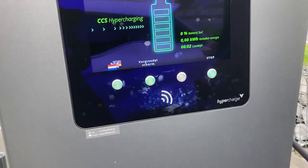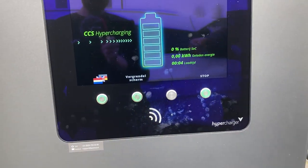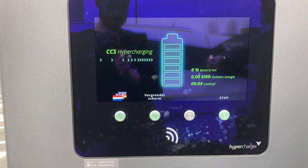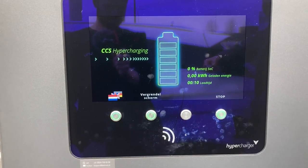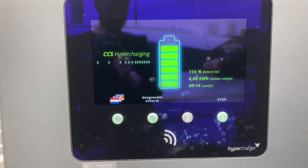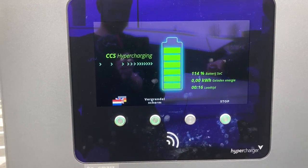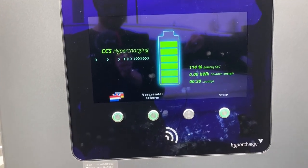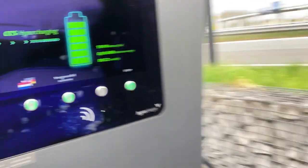Even with the car locked you can still enter the plug — this is very unusual. After unlocking the car it's showing 114 percent. I have no idea what's going on here.